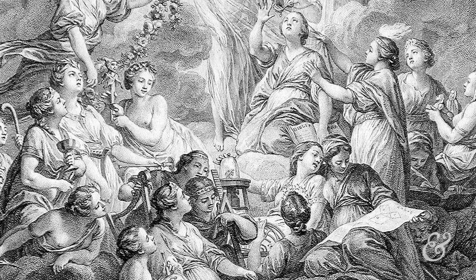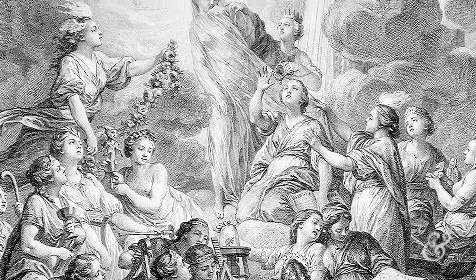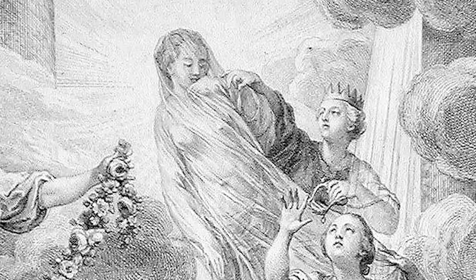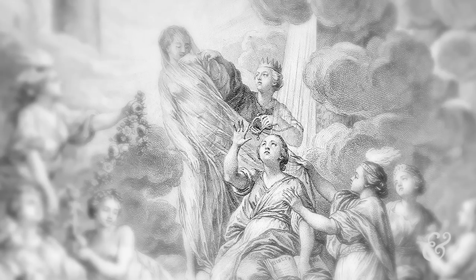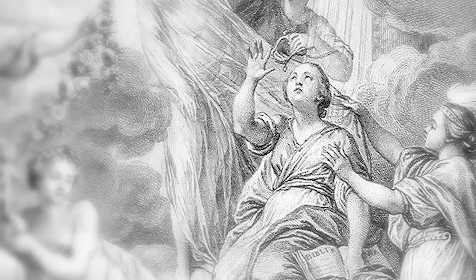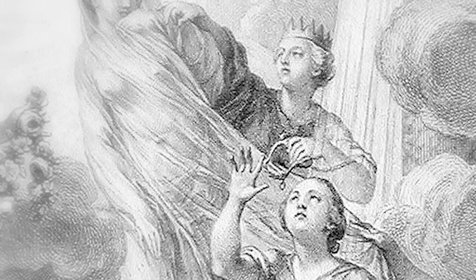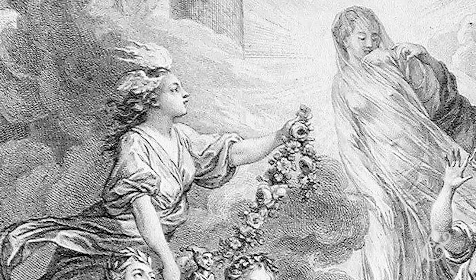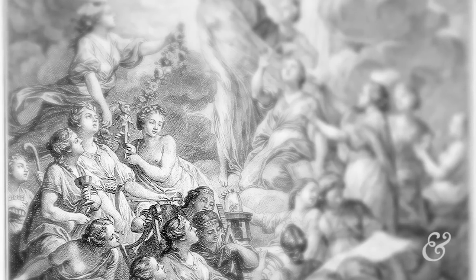This frontispiece emblematizes the pursuit of knowledge in the 18th century. At the peak of this sort of pyramid of muses, you have Truth, who is veiled. Removing her veil, to the right of Truth, you have both Reason and Philosophy. At the feet of Truth, you have Religion, who has her back turned towards Truth and is looking directly upwards for divine inspiration — but you can also see that Reason looks tempted to put a bit in the mouth of Religion. Along with Truth and Philosophy, you have History and the Sciences. And to the left, underneath Imagination — who is about to crown Truth with a crown of flowers — you have the Arts. So here you have basically all the branches of knowledge that are going to contribute to the encyclopedia.